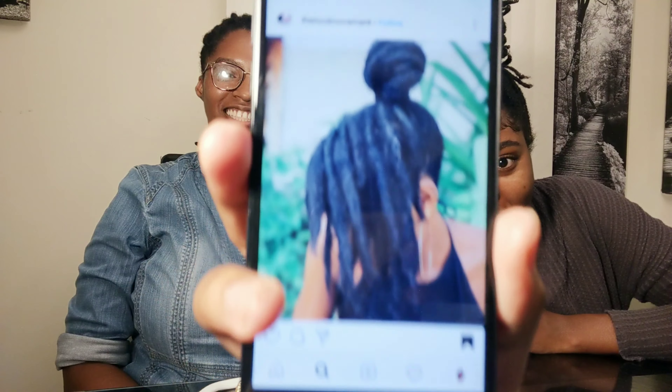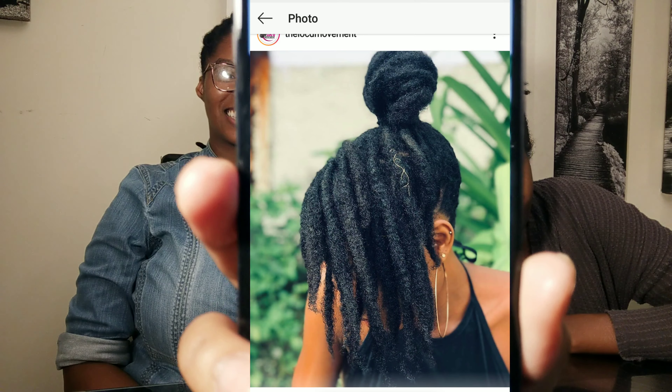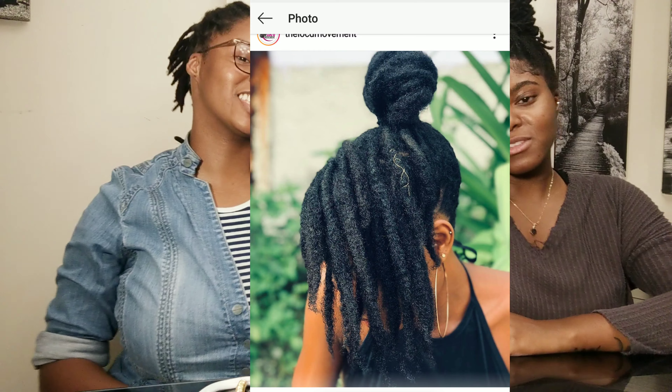Okay, the next style we're doing is this style. I think we can do it — that should be simple. That's cute. Alright, ready? One, two, three. Okay, so this is the result.